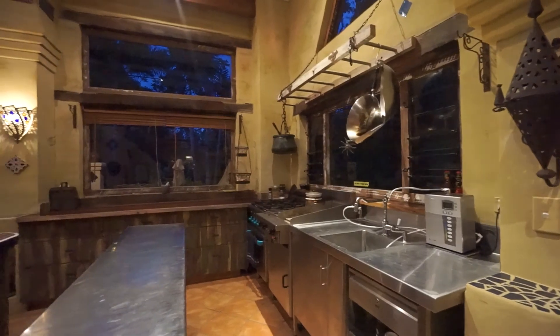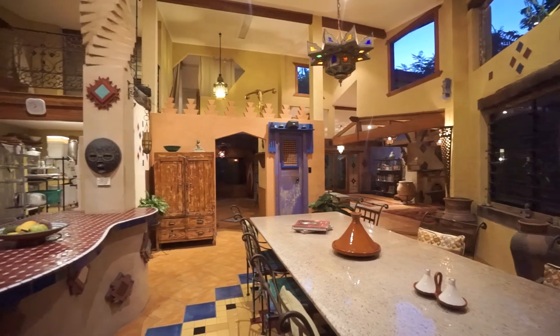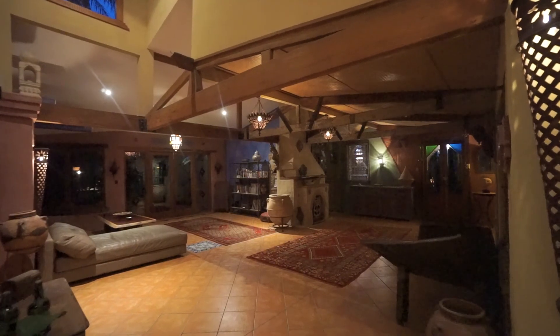With a chef's quality kitchen, huge walk-in pantry, massive open dining, and multiple indoor and outdoor living areas, this home is the epitome of an entertainer's palace.